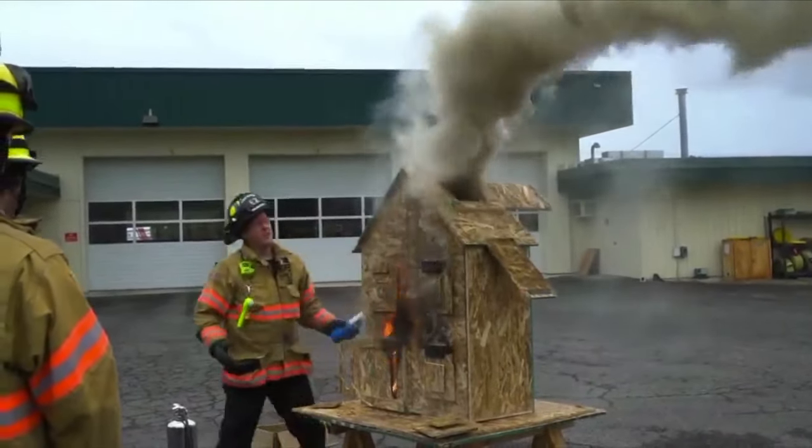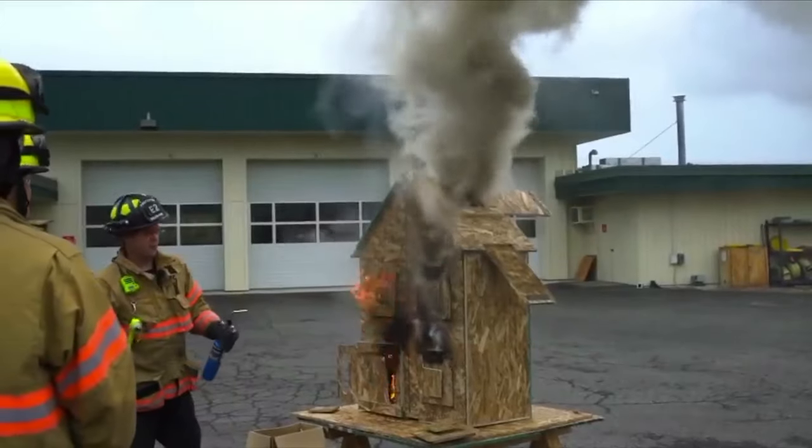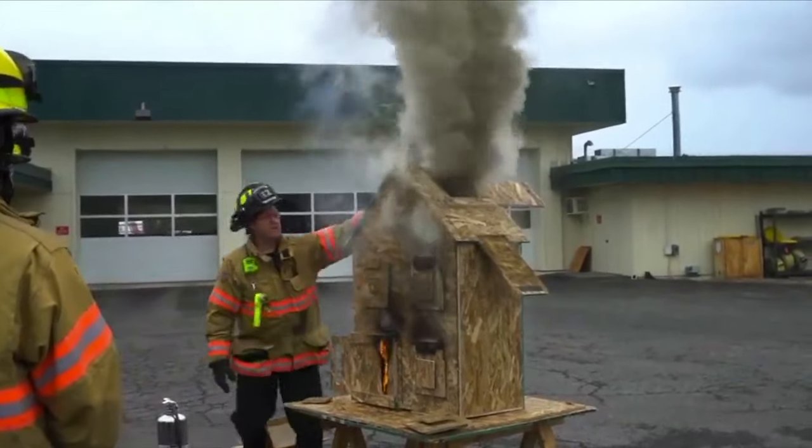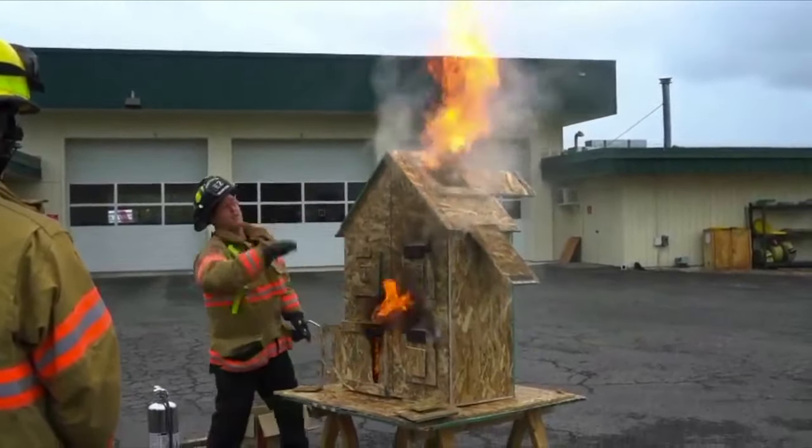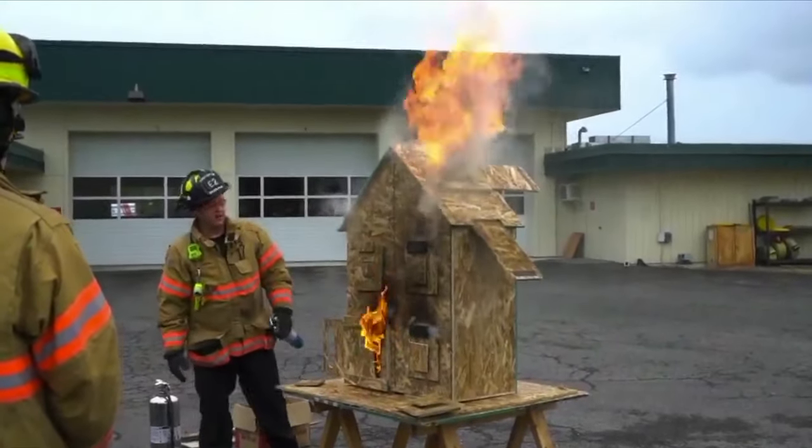So when I'm ventilating a roof, we talk about getting off the roof. Because what happens if we do that? If we have just the right amount of stuff come looking out of a window or something like that, now we're off to the races.